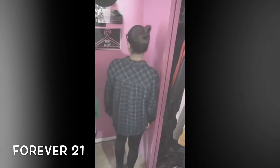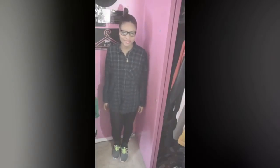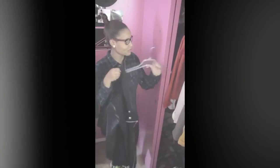For look number three, I'm giving you a chill, sporty day look. We start with a flannel from Forever 21 — I got it a size bigger so it's a little oversized. My leather leggings are also from Forever 21. We move down to our socks from H&M, and then our sneakers, which are Nike Roshe Runs — so comfortable.